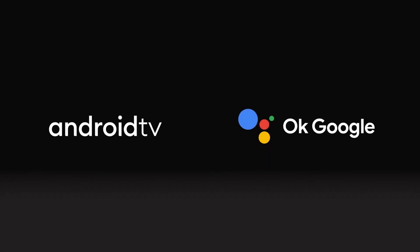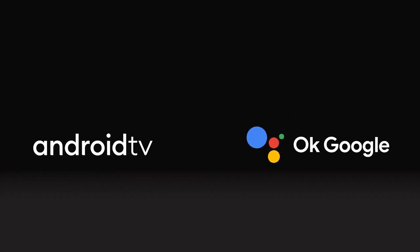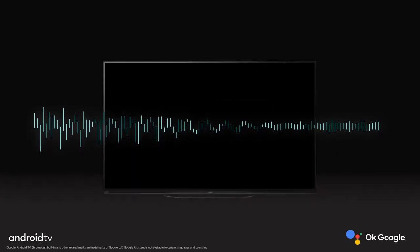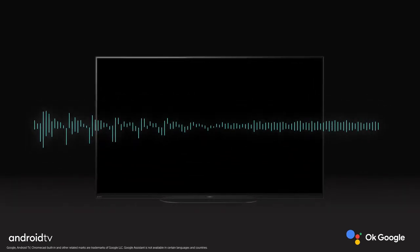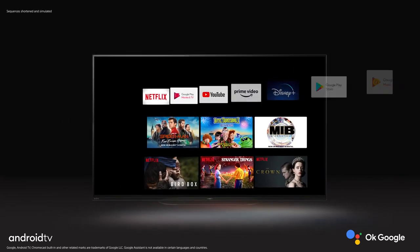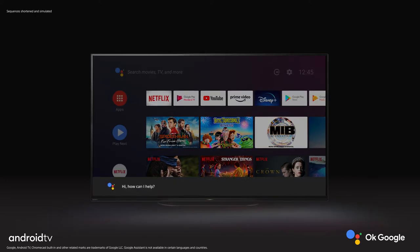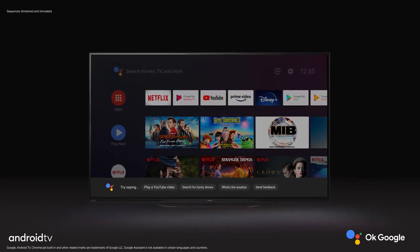Android TV gives you a smarter, easier way to get more from your television. Use your voice to jump to shows, control devices and more — just ask Google. Google Play brings 5,000-plus apps and games to your TV. Watch, play and do whatever you want, whenever you want.